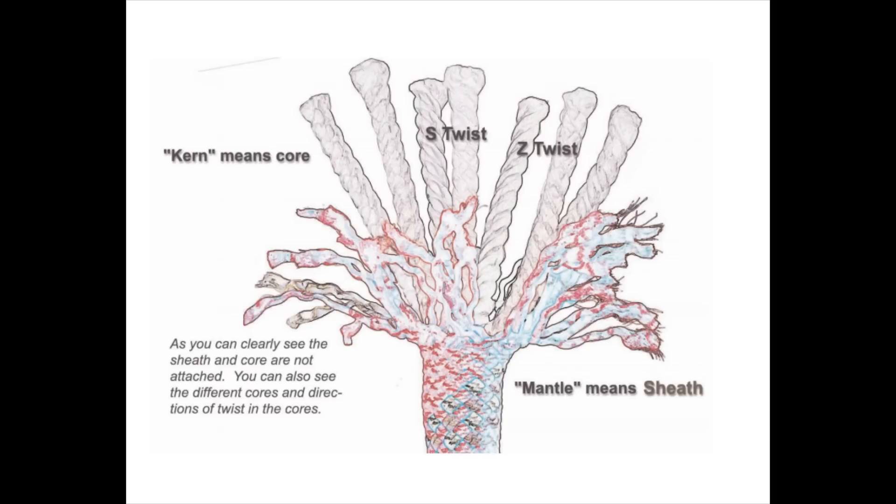A dynamic rope has a much higher level of twist in both the sheath and core, allowing rope fibers to act like a spring when a fall occurs.